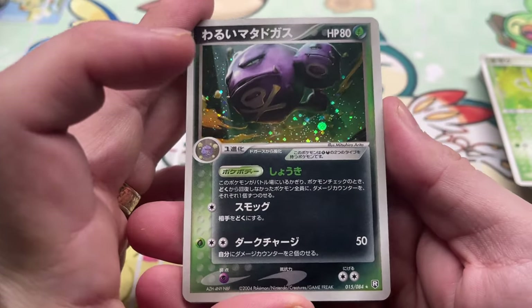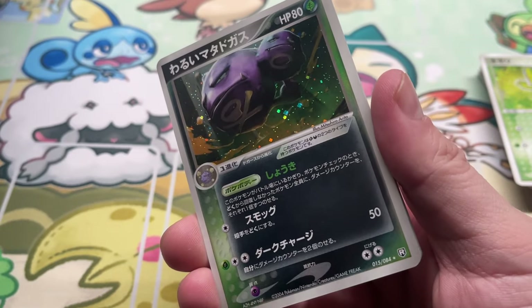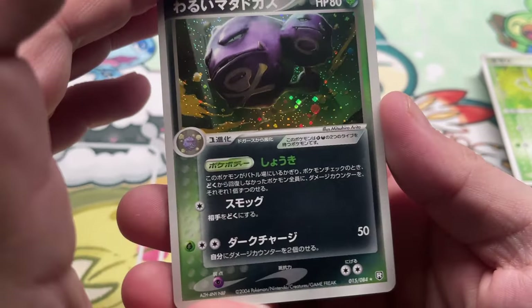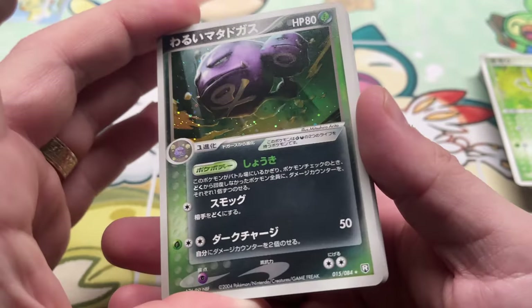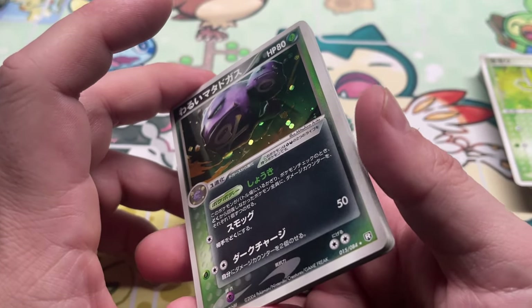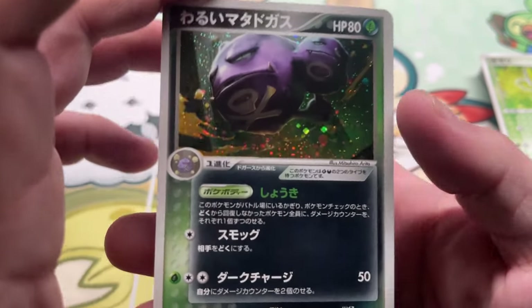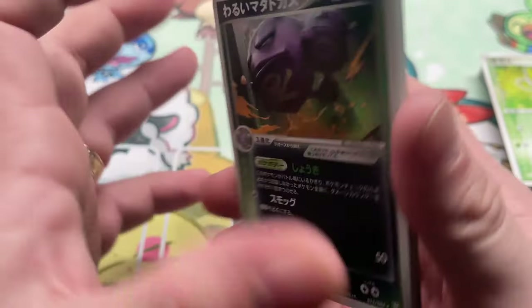I'm going to go through this stuff later and be like, God, this is so terrible. Out of all this stuff, I'm expecting maybe around 5% to be gradeable. 1% of 200 cards is like 2 cards, so maybe a little higher than 1%. But not too bad on that one though.